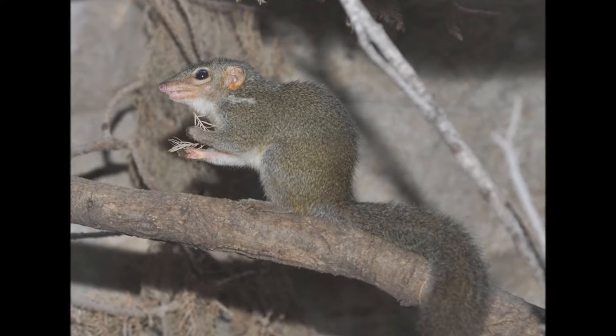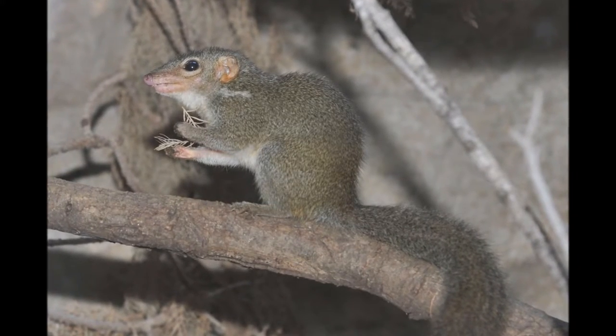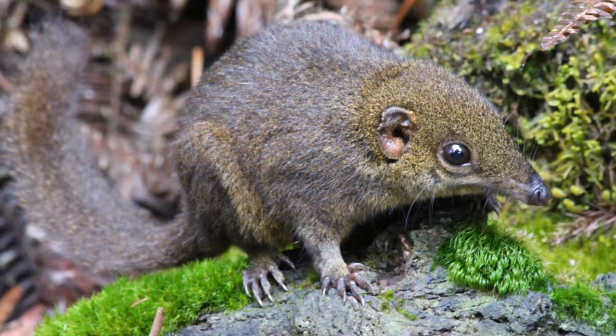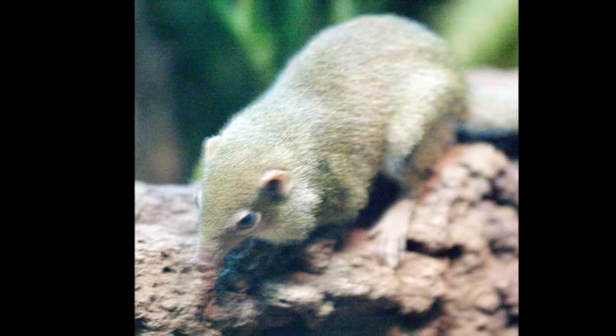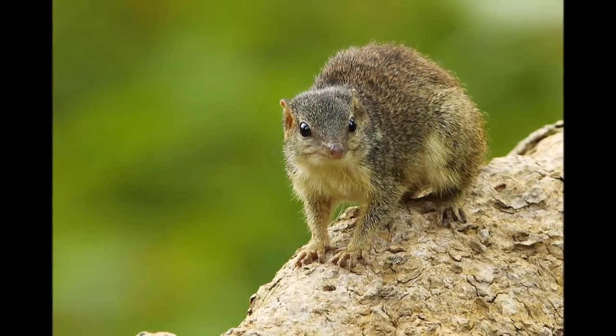Their diet consists mainly of fruits, arthropods and small vertebrates. The Northern smooth-tailed tree shrew eats all day long to maintain their energy. This is because they have a very simple digestive tract which allows them to pass food very fast. They have a conservation status of least concern and are thought to be abundant.